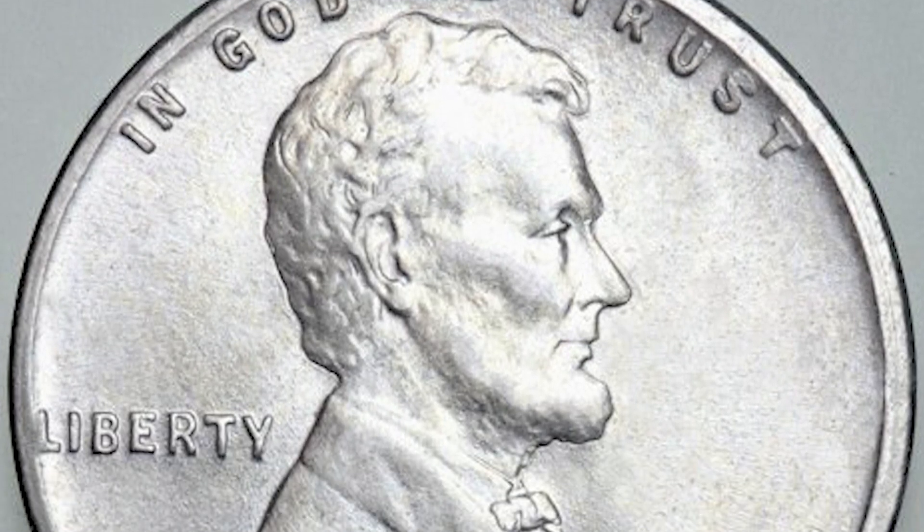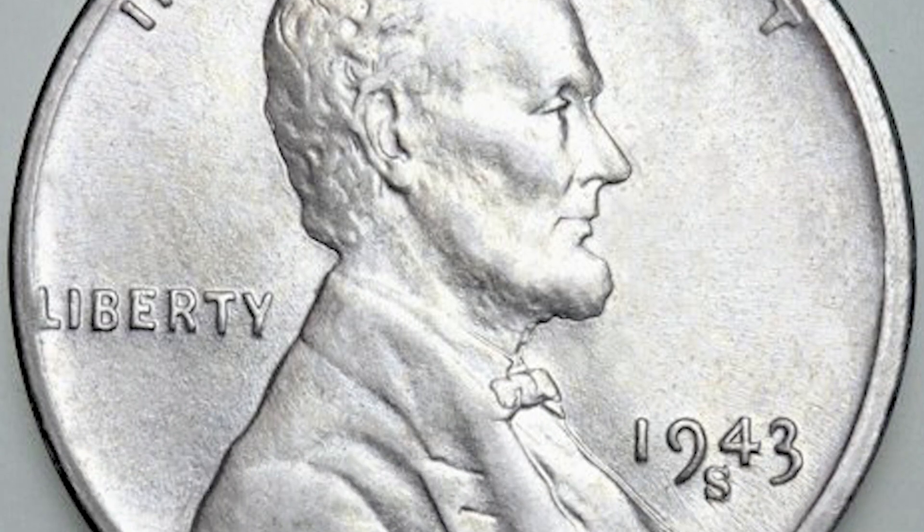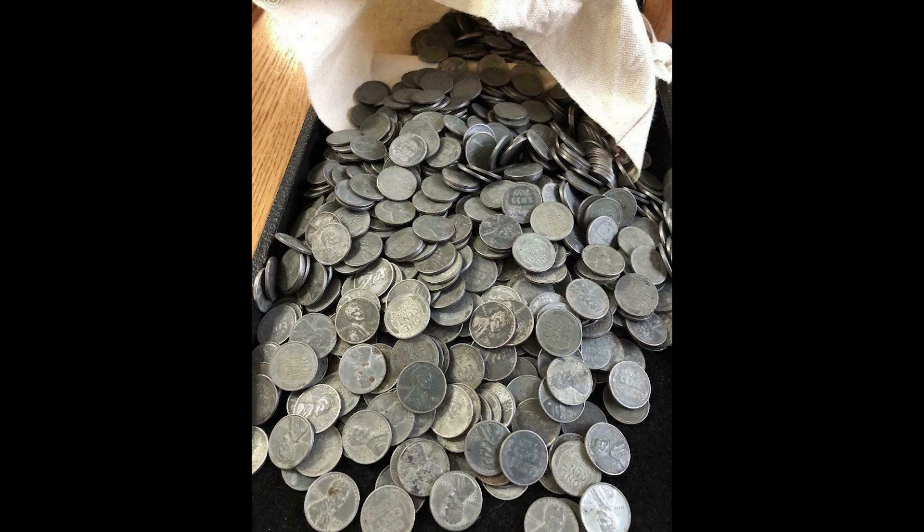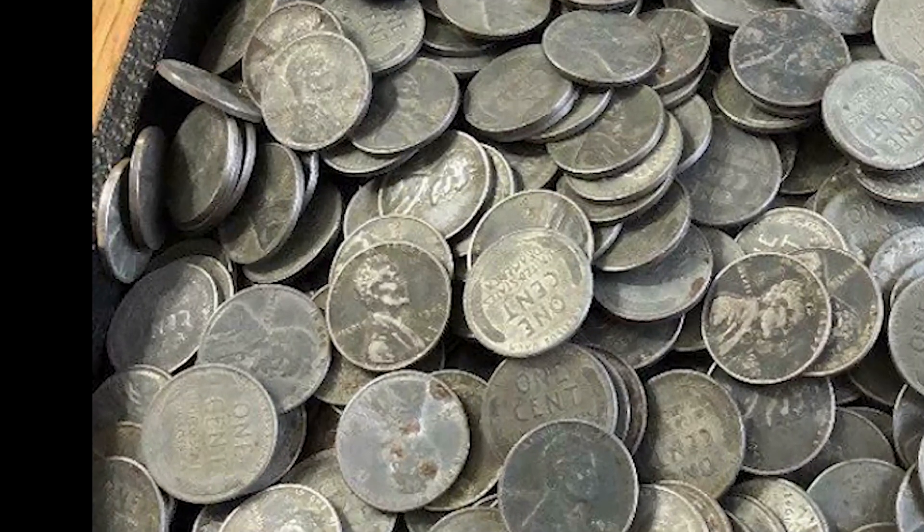Most coins you come across are not going to be that expensive. That's why it's important to do your research, do your homework, so if you do come across a really rare and valuable coin, you get the full amount of money for that coin.